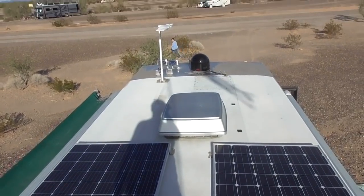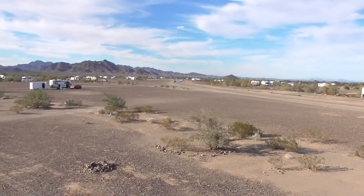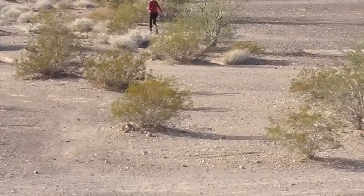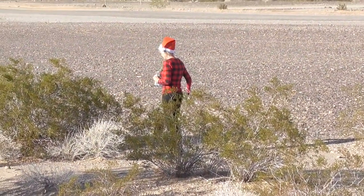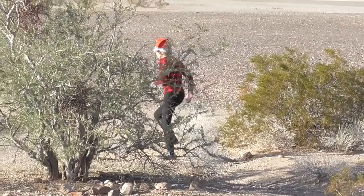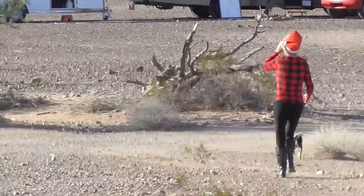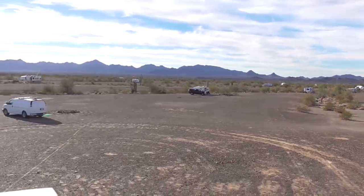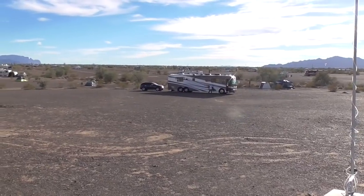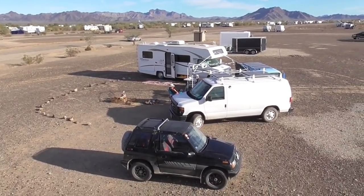I'm on top of the motorhome. We've arrived in Quartzsite. There's somebody we know way over there. How cute is this? Our friends Robert and Adrian have arrived in their Monaco. And down here we have some more people we know.